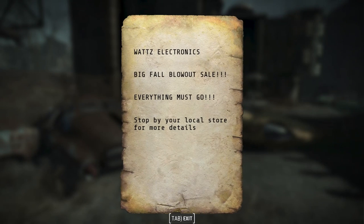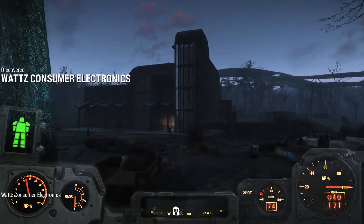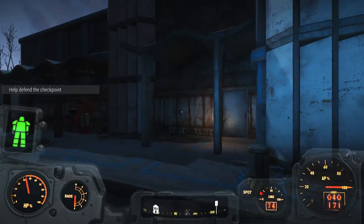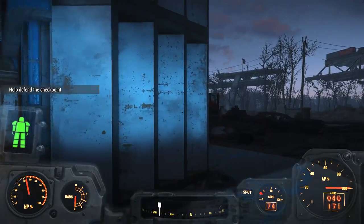Sometimes while you wander the wasteland, a Protectron approaches you and hands you a flyer advertising a store called Watts Consumer Electronics. This adds the location as a marker to your Pip-Boy map. Watts Consumer Electronics is really close to a military checkpoint — just follow the roadways and you'll stumble upon it.